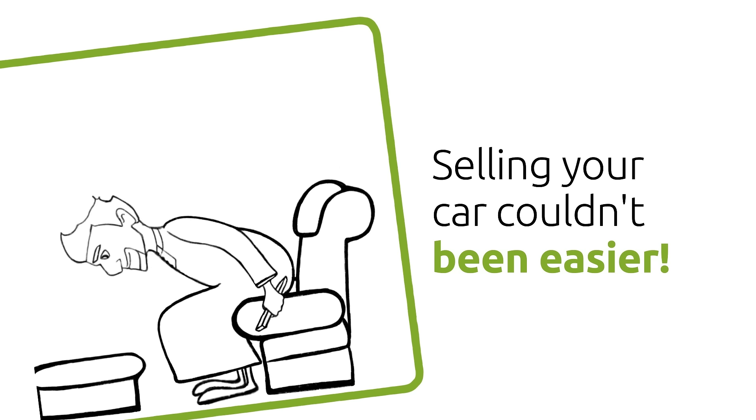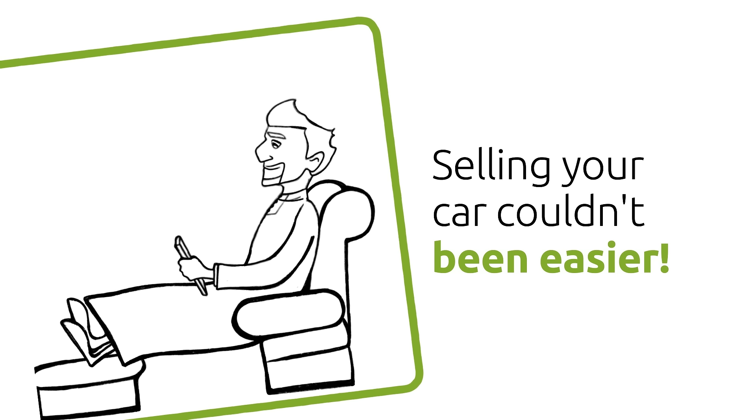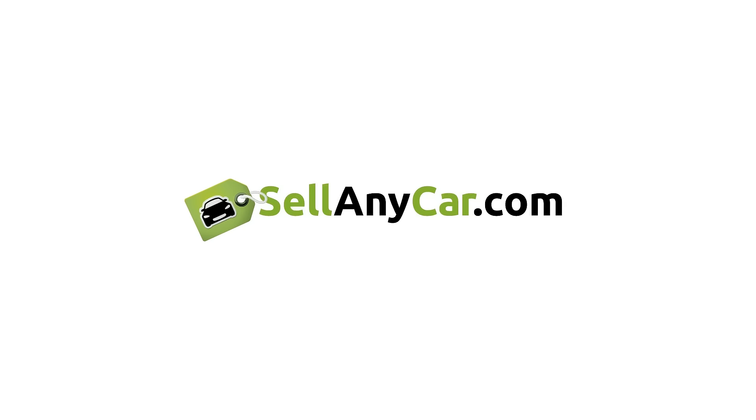Just as promised, selling your car couldn't be easier. Sellanycar.com — the easiest way to sell your car.